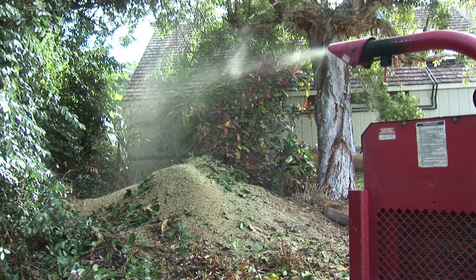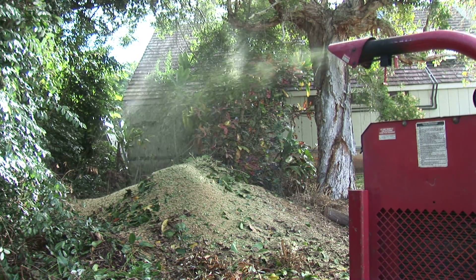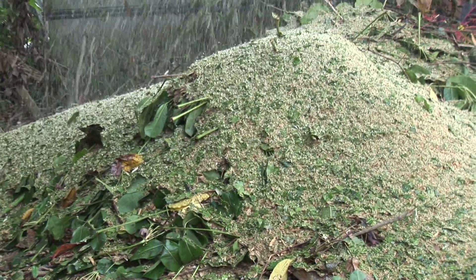Imagine reducing your logs and brush to chips this fine. The Big Red Chipper from Toolmaster Hawaii is designed and built to bring your big jobs down to size. If you are clearing the jungle here in the Garden Isle, Toolmaster Hawaii is here to help.